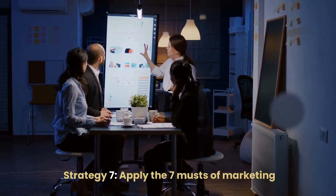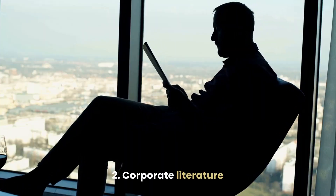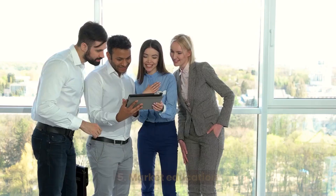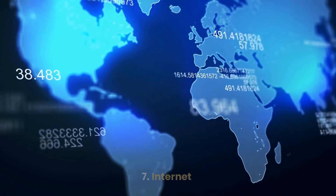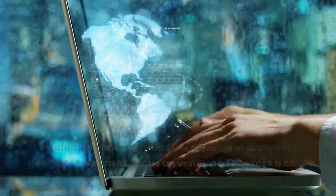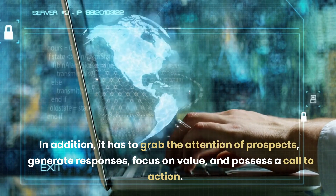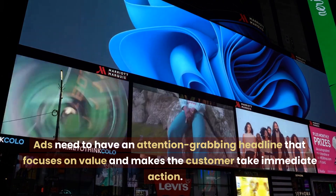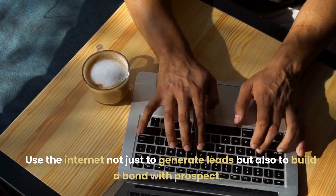Strategy 7: Apply the 7 Musts of Marketing: 1. Advertising, 2. Corporate Literature, 3. Direct Mail, 4. Public Relations, 5. Market Education, 6. Personal Contact, 7. Internet. To succeed, a business must have a concrete advertising plan. It has to grab the attention of prospects, generate responses, focus on value, and possess a call to action. Ads need an attention-grabbing headline that focuses on value and makes the customer take immediate action. Use the internet not just to generate leads but also to build a bond with prospects.